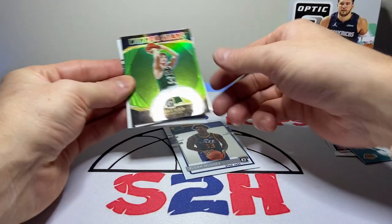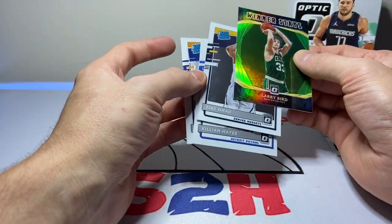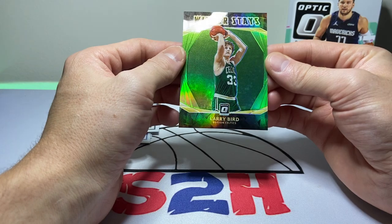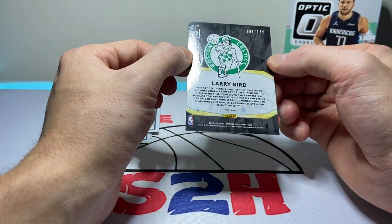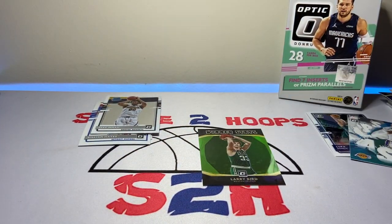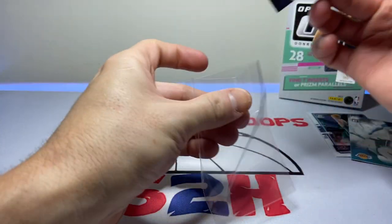Not too many — not any really great rookies out of there. We got Zeke, Killian, and Elijah, with the big hit being the Winner Stays Larry Bird numbered to 149. Can't go wrong with Larry Legend, honestly. I'm going to go ahead and sleeve that real quick, and that'll conclude the card opening.